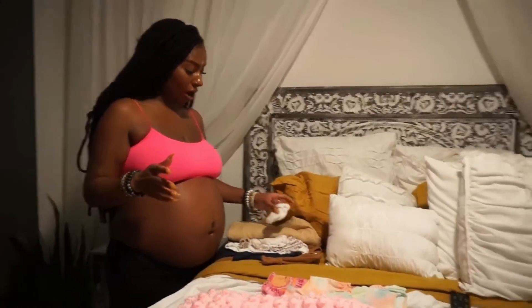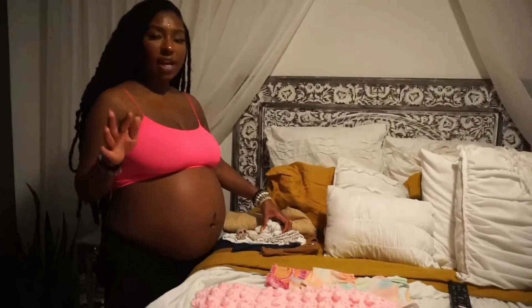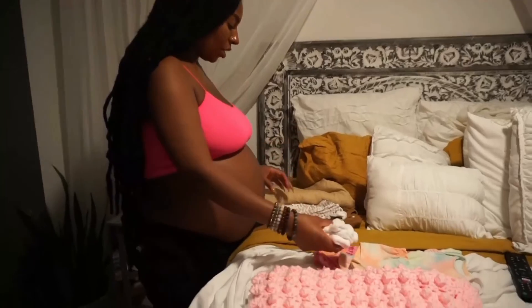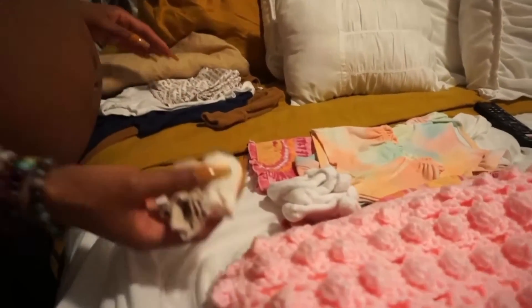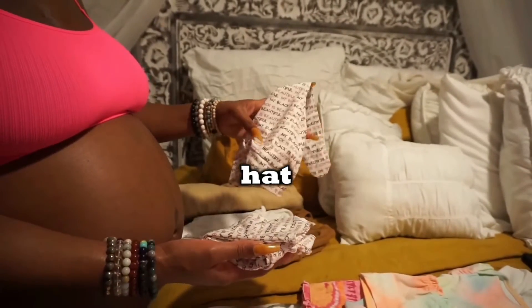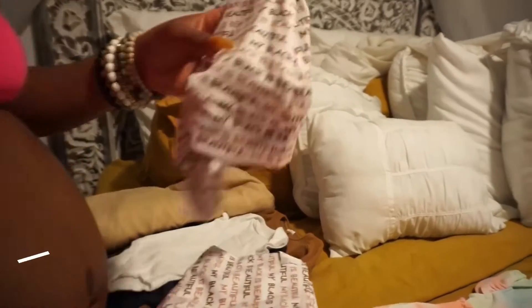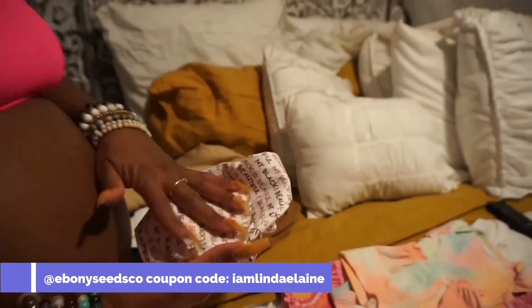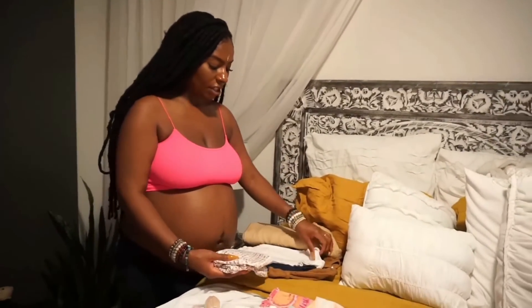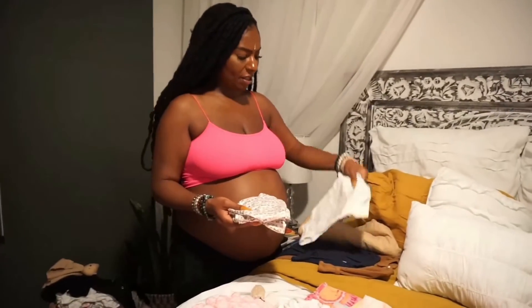If she comes at night, the temperature drops to around 60 degrees, so we have socks, little mittens, a swaddle, and a hat from Ebony Seeds, which is a Black-owned company. You can use code 'I Am Linda Elaine' to save on their website — she has the cutest neutral clothes.